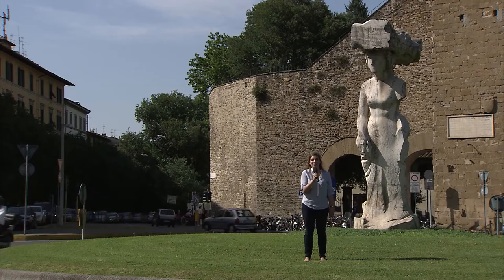A great way to find some of the city's best contemporary art is by car. There are a number of contemporary artworks outside the city center in its roundabouts.